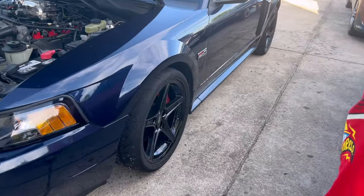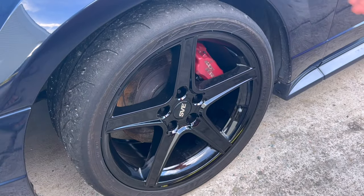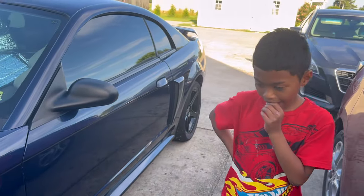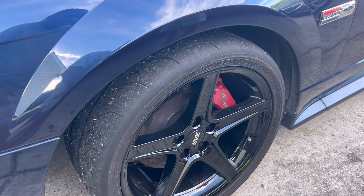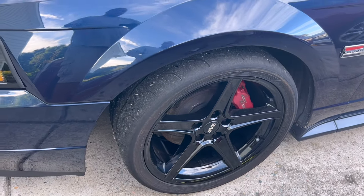First and foremost, we want to update y'all on the wheels. The Falcons are the tires - they're the RT660s, a used set of Falcons. We're going to get a new set next year. They're 18-inch wheels on SVE wheels - 18 by 9 rims.